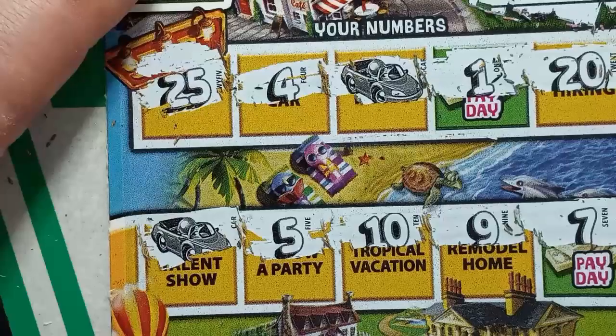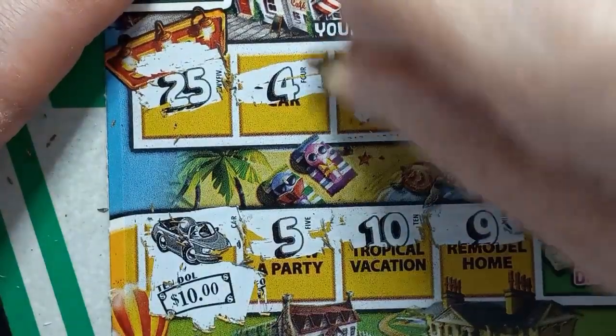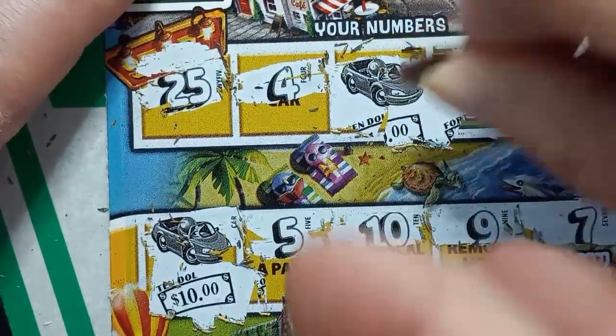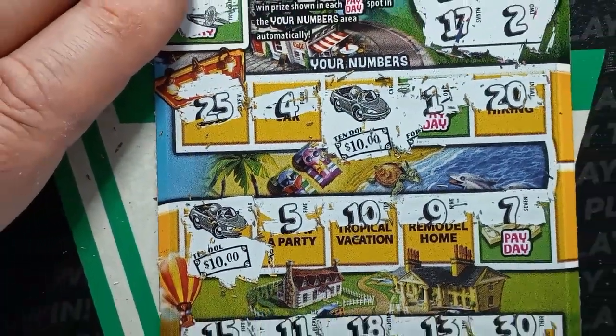We'll scratch off both car wins. We got $10 on that one, and $20 on the next car. So we got half our money back so far.